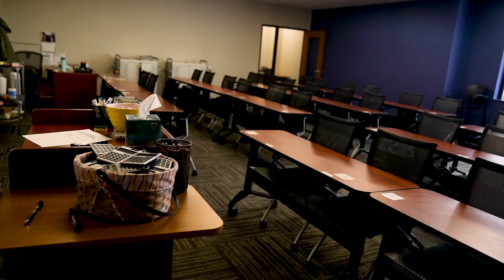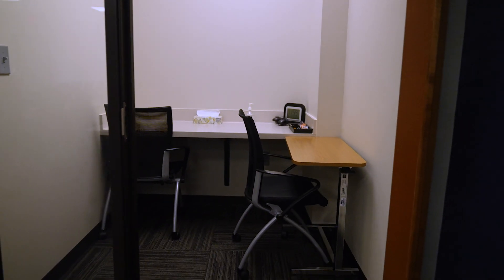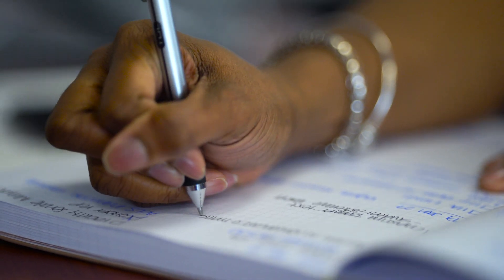This is our second classroom. This is used typically for students to come in and take all of their exams. We do also have a room for students who need accommodations to come in and take their test.